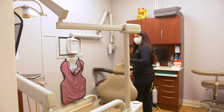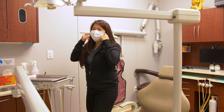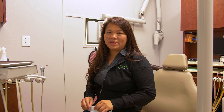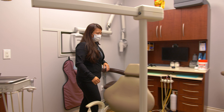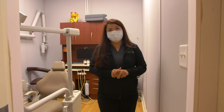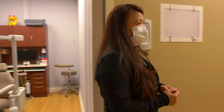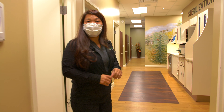So once you're in the operatory in a clinical room, you will take off your mask only when you are to see the dentist and get your dental work done. As soon as that's all taken care of, you will put your mask back on so you can exit the office. Hope you have a great visit with us. On our way back, we will check you out and have you sanitize your hands once again, so you're clean coming in and clean going back home. Thank you.